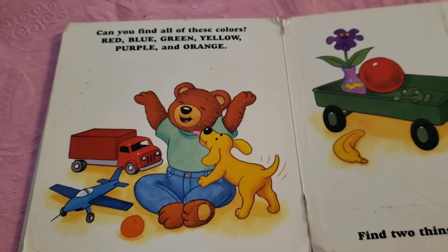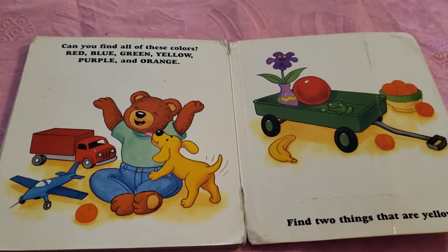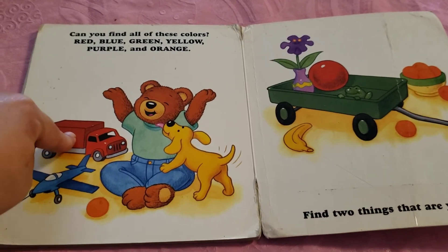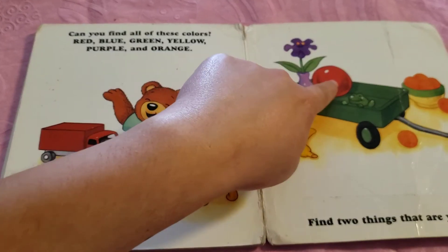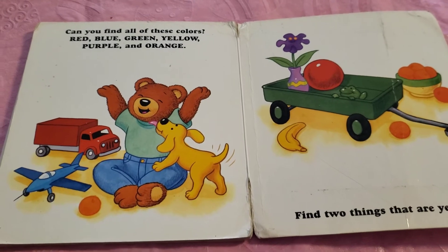Can you find all of these colors? Let's start with red. Where do you see red? The red truck and the red ball. How about blue? Where do you see blue?